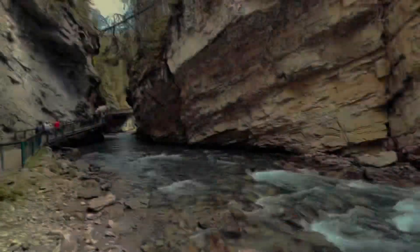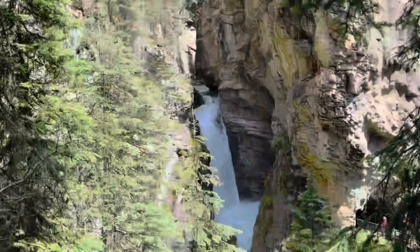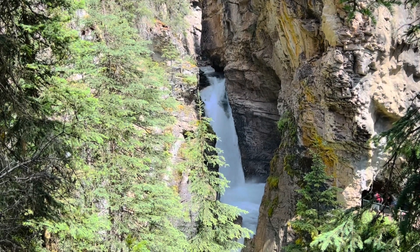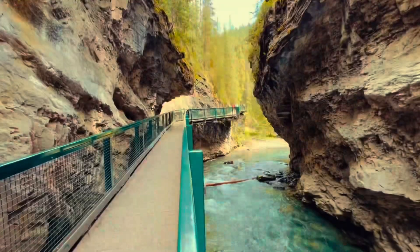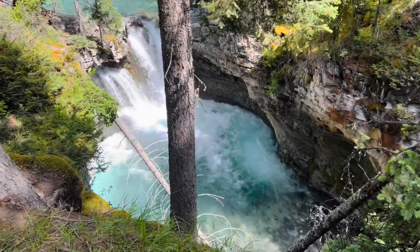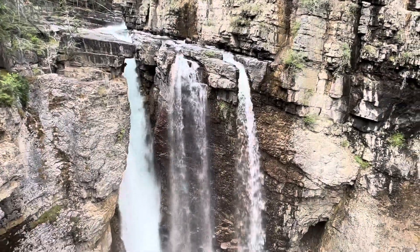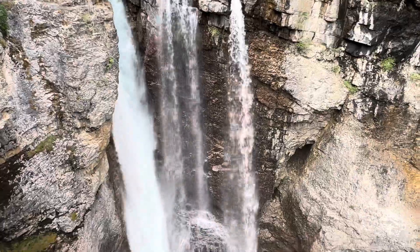Hello, welcome to Travel with Suri. This canyon is one of the most popular places to visit in Banff National Park. There is a good reason why this canyon hike is on everyone's must-do list for Banff. It is a short easy walk through a deep mountain canyon with many beautiful waterfalls along the way.